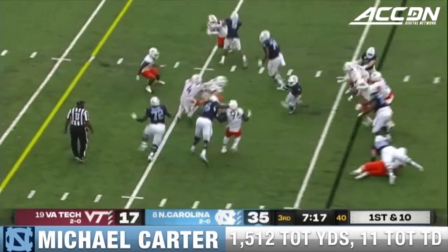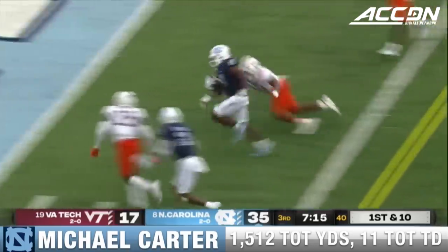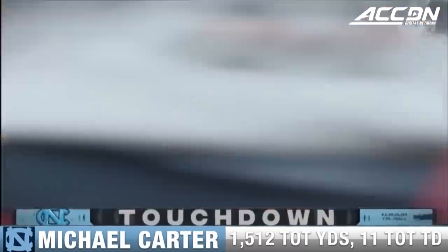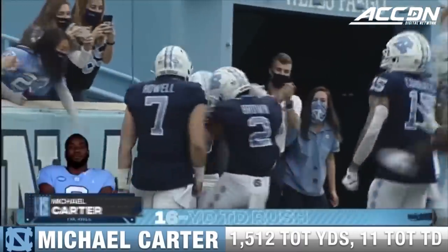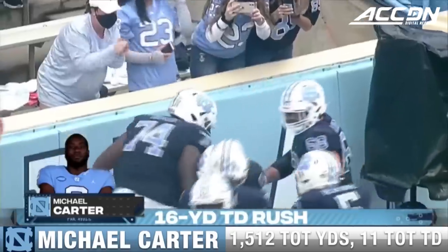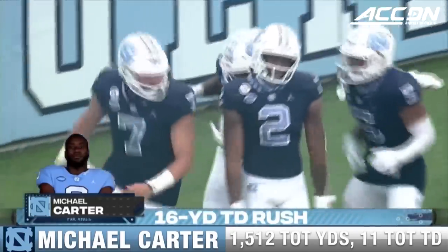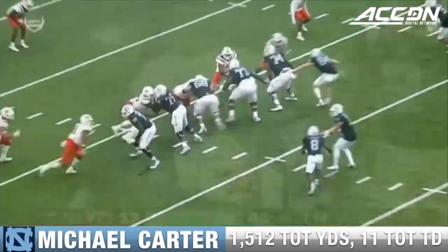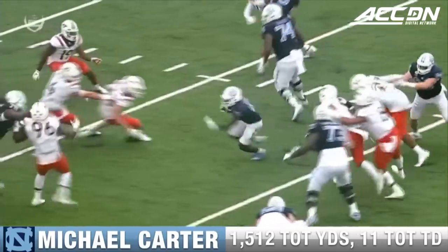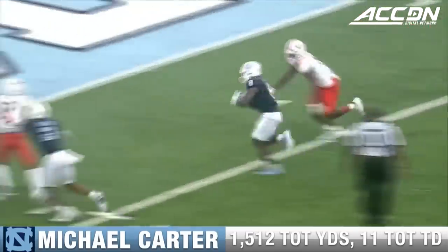Here's Carter. After a 29-yard catch and run by Javante Williams, Michael Carter catches the drive with a 16-yard touchdown run. I think they're the best in the country, one-two-wise, duo-wise, because they're both very versatile. How about the patience right there by Carter?